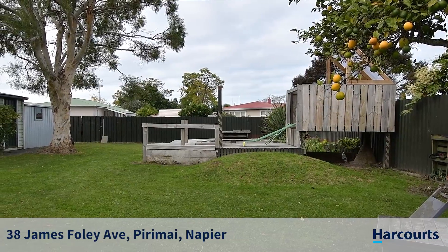Situated in a fantastic family-friendly street, this home is warm and cosy with mat-eye flooring throughout. The relaxing large lounge area boasts a compliant wood fire and heat transfer system, and is a nice area just to sit and read a book.